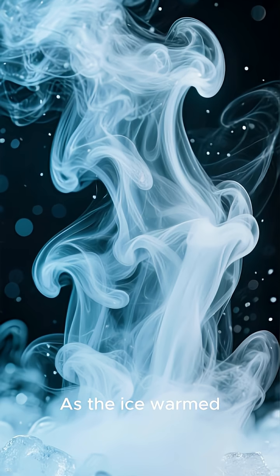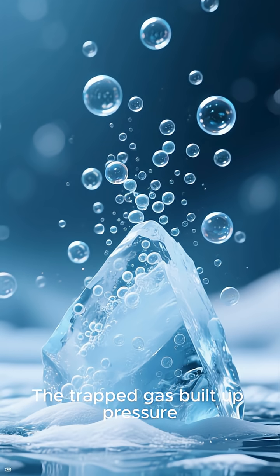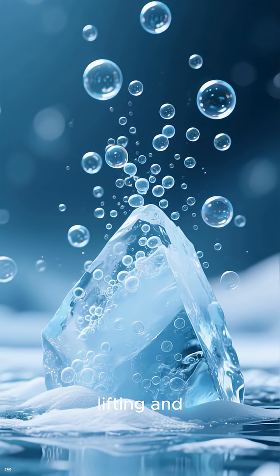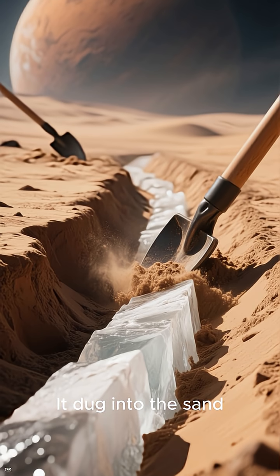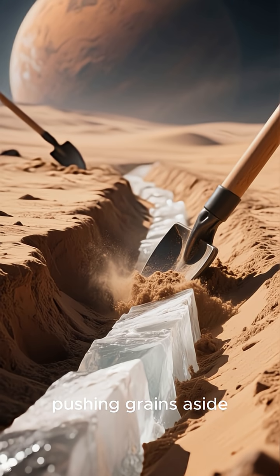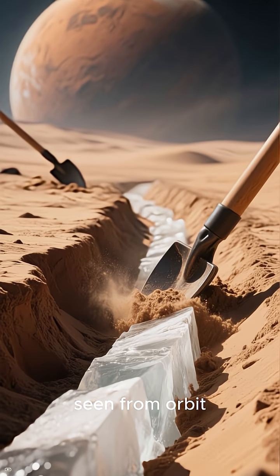As the ice warmed, it sublimated, turning straight from solid to gas. The trapped gas built up pressure, lifting and propelling the ice downhill. It dug into the sand, carving a trench and pushing grains aside, exactly like the Martian gullies seen from orbit.